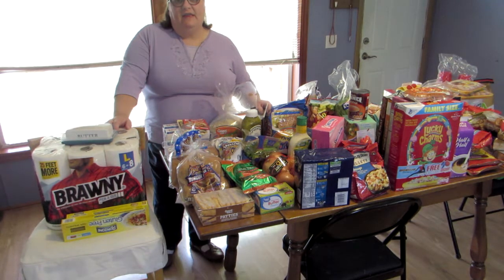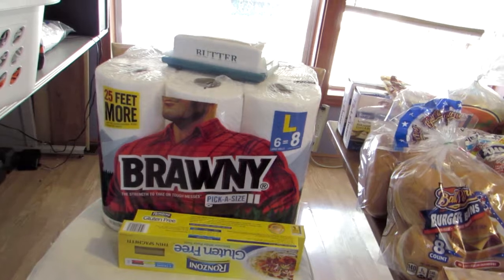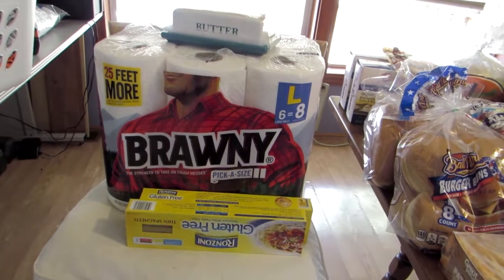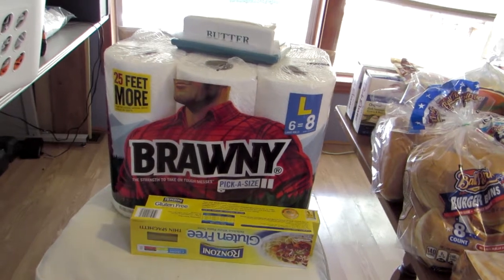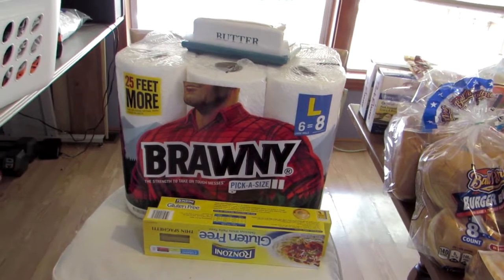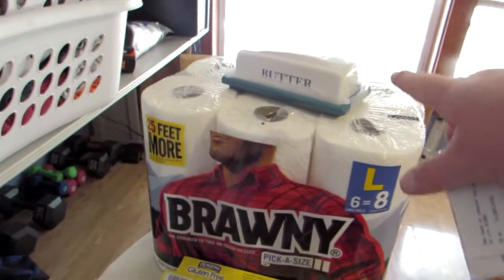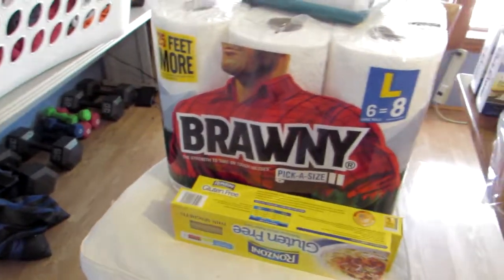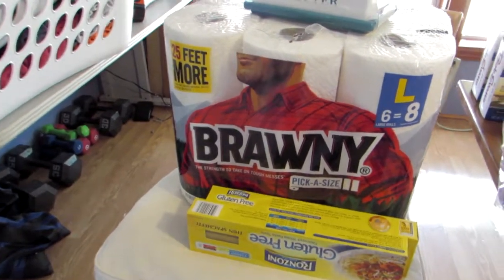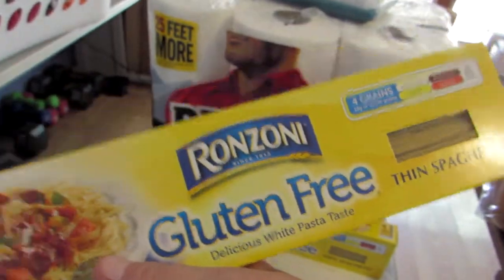Let me go ahead and quickly review what all we got. I brought you in closer to show you what we got. The total for today was two hundred and seventy five dollars and thirty four cents. First thing you can see on top, we got a ceramic butter dish. We also got some more paper towels — the Brawny, our favorite brand. And then two packages of the gluten-free thin spaghetti.